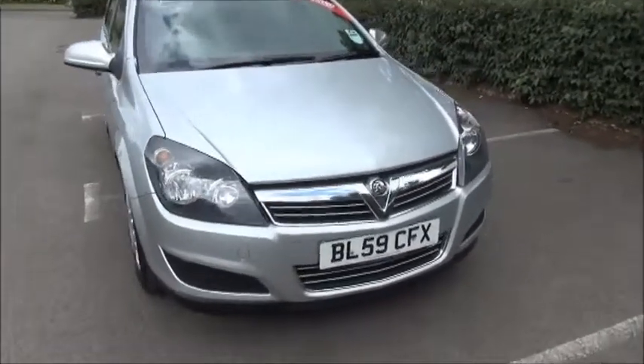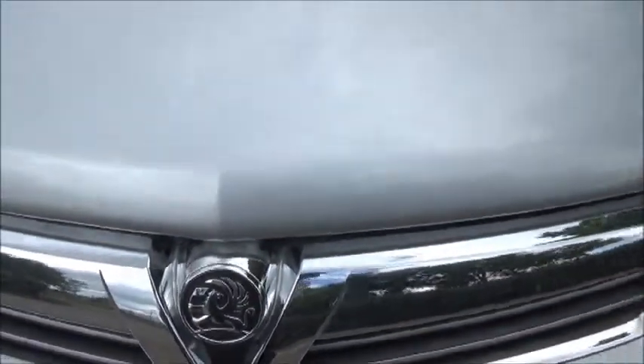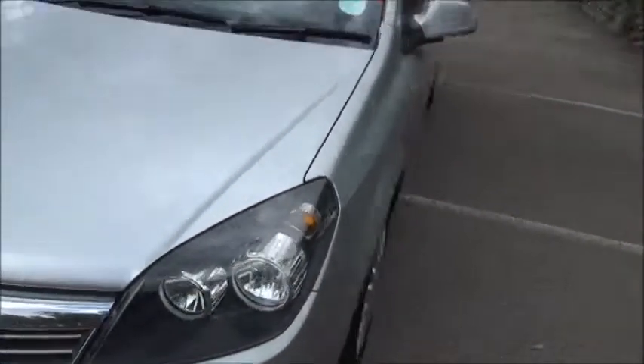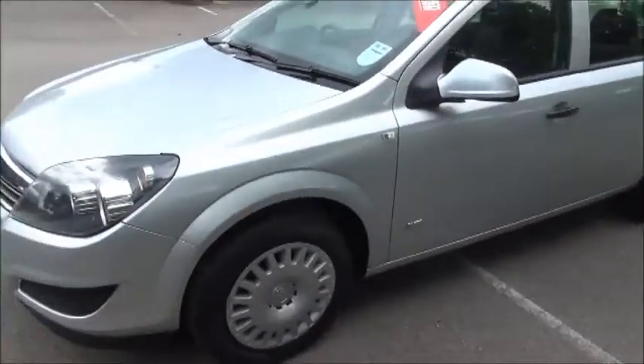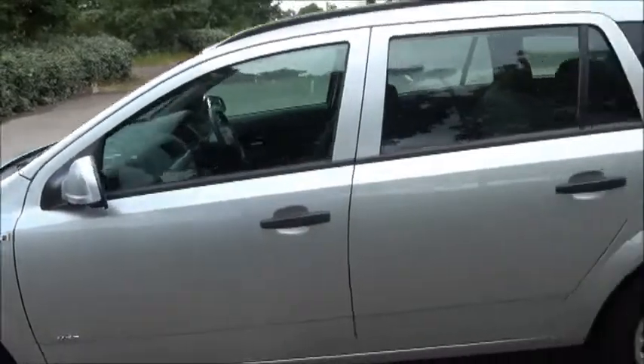Looking at the front of the Astra you'll be able to notice the chrome grille with Vauxhall emblem. Moving around to the side of the vehicle you'll be able to notice the steel wheels and colour coded window and door handles.